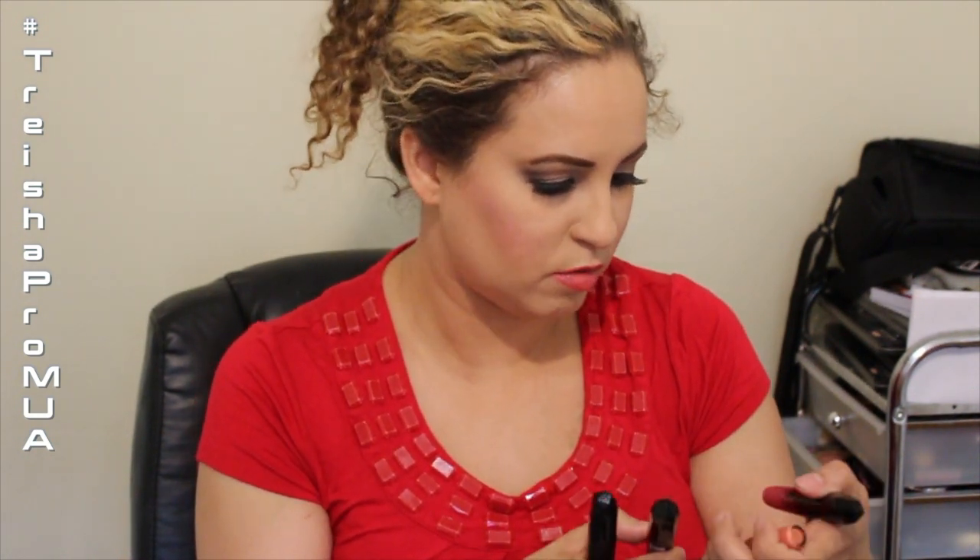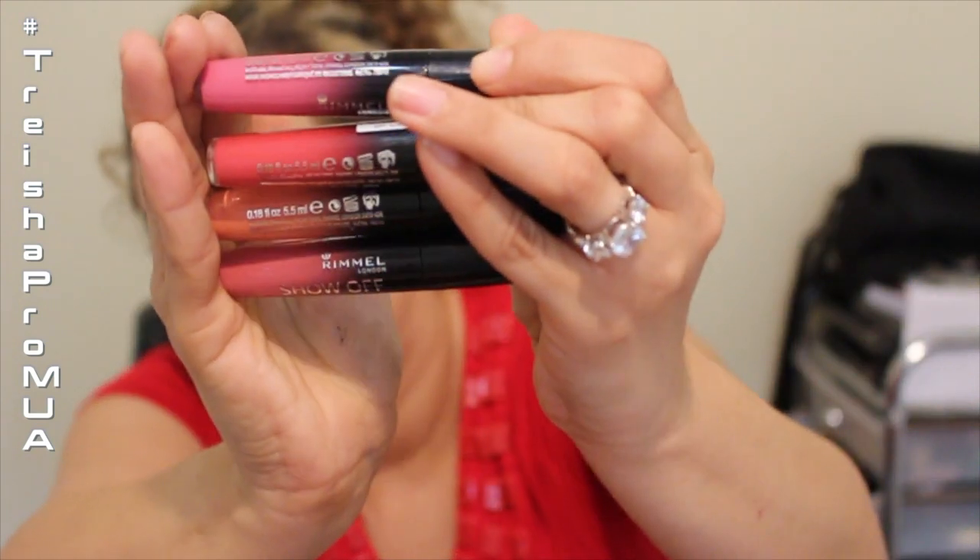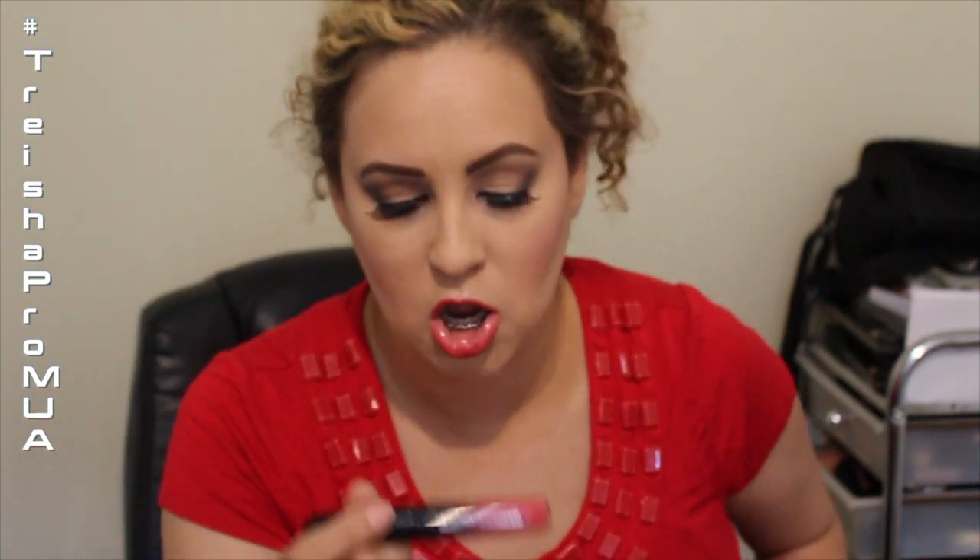I love lip lacquers. I have the Aurora, Luna, Celestial, and Nova by Rimmel. The Aurora is the red brick one I have on now. I really like the applicator and feel they last a while on the lips. They're between a lipstick and a lip gloss — a little bit thicker — and I absolutely love the way they look on the lips. These are definitely a hit.